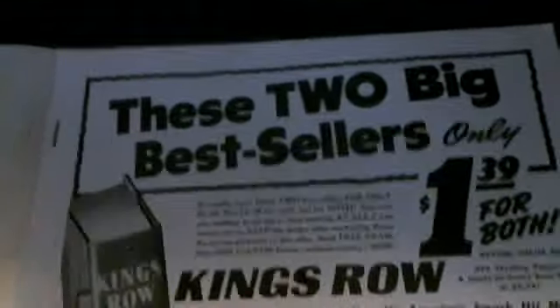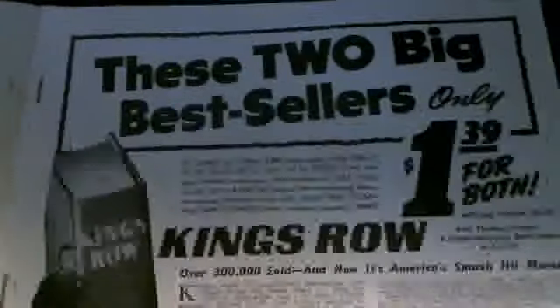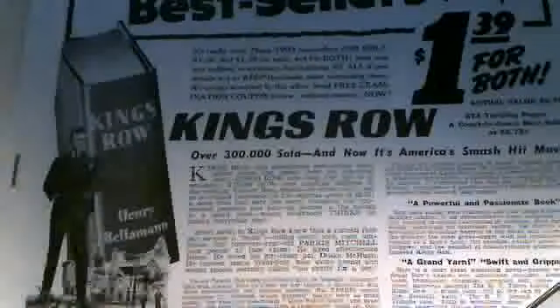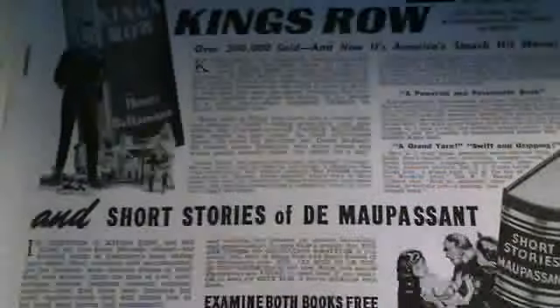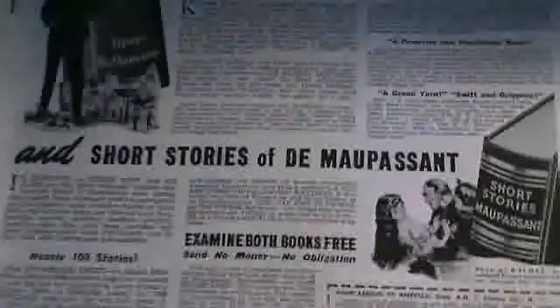Here we have two big bestsellers for only $1.39 for both — probably some kind of book or short stories from back then. I'm just showing you a few pages here and there.